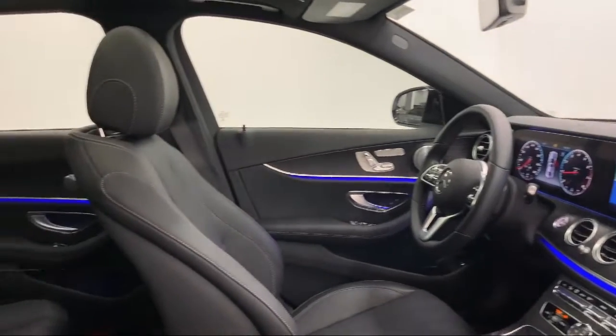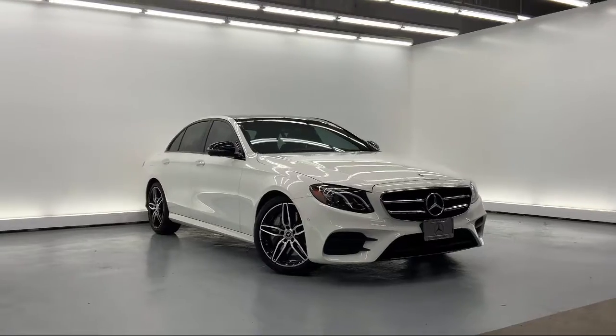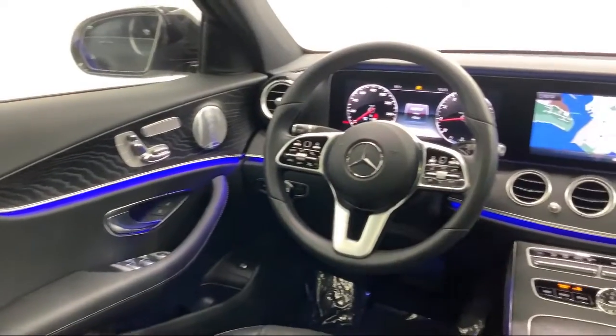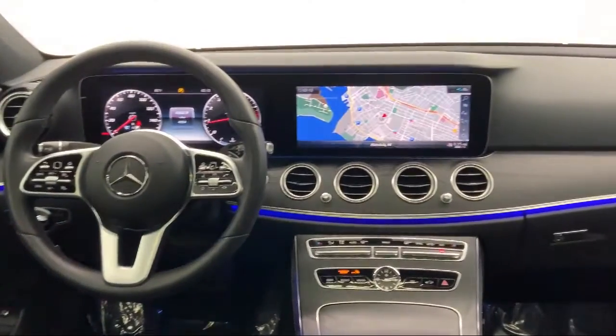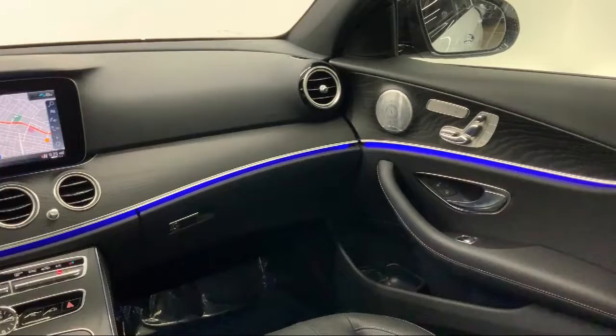Additional features include Android Auto, MP3 Player, Voice Activation, Natural Grain Black Ash Wood Trim, Burmester Surround Sound System, Front Collision Mitigation, Valet Function, and Rear Fog Lamps. This vehicle has less than 5,000 miles on the odometer.